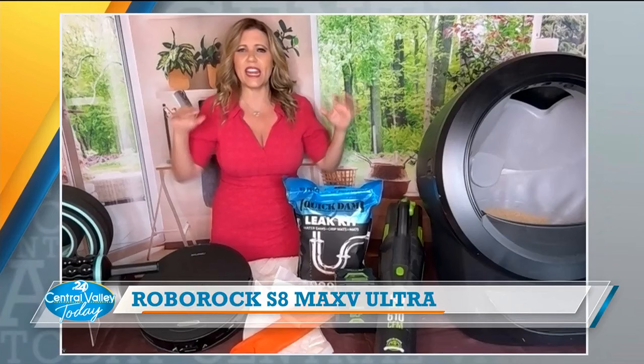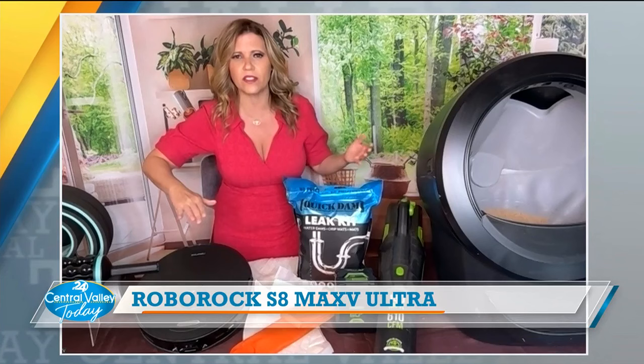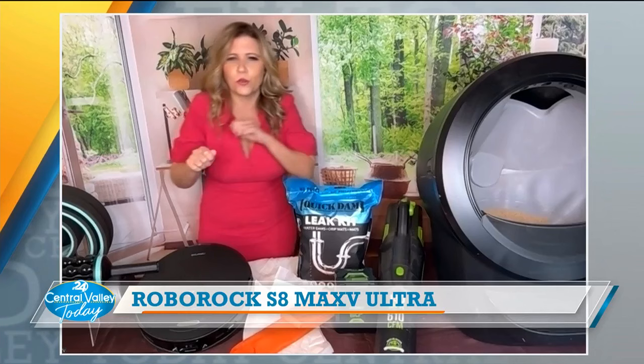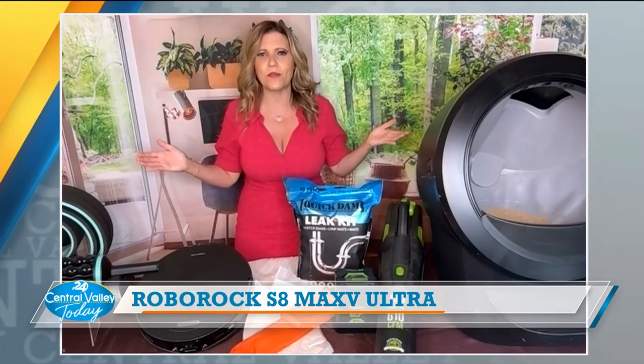It's got a flexi arm — a corner edge that gets everywhere it needs to, especially for pet hair. And last but not least, exclusive to Robo Rock, it's called VibraRise — it basically scrubs for you, like little scrubbers with toothbrushes, but at 4,000 times per minute. Robo Rock has done it again — it was like the hit of the Consumer Electronics Show. I need to send one your way!